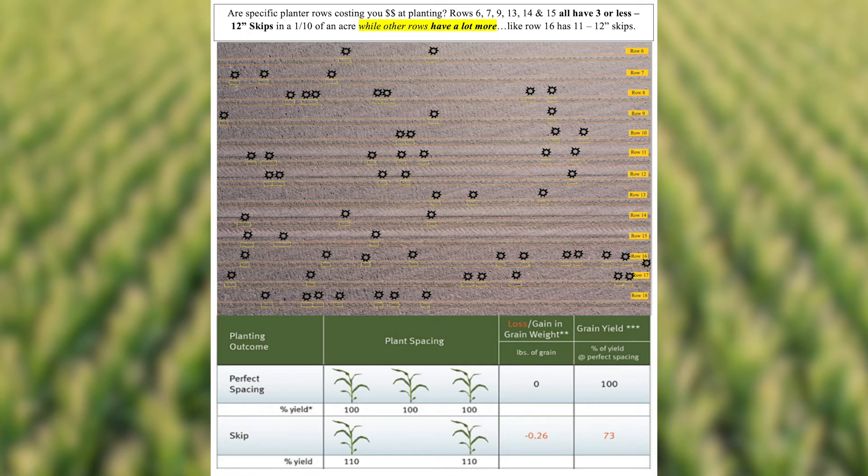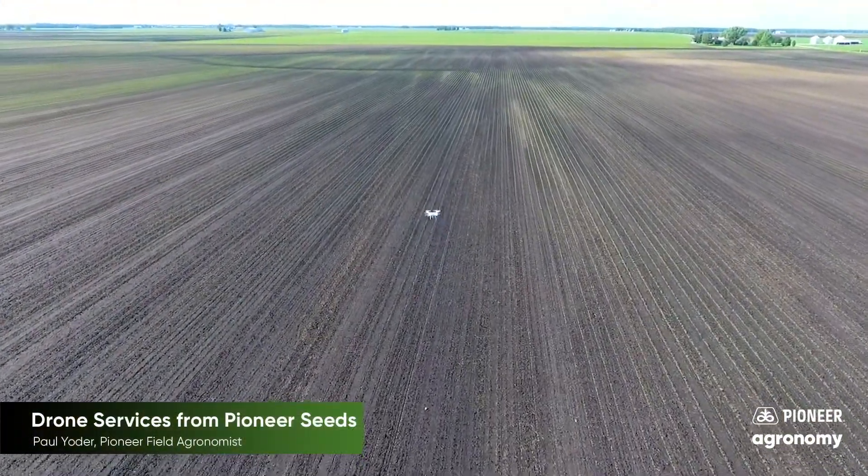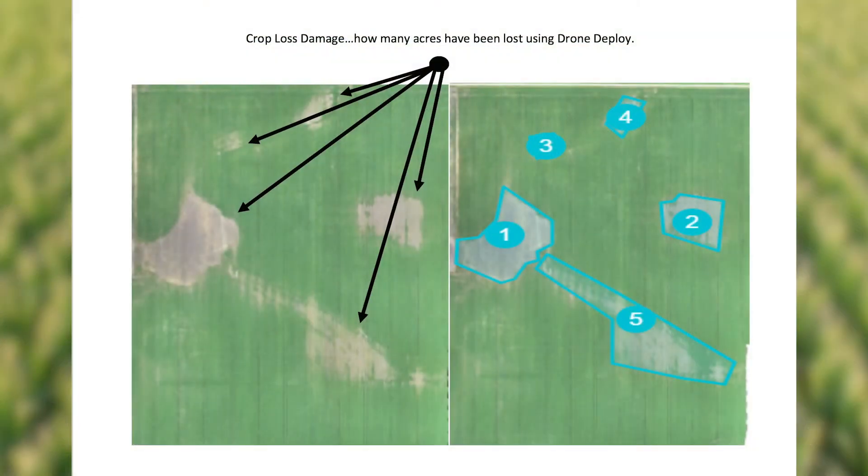Once we get past that V4 to V5 stage and the crop continues to grow and get taller, we have another service that we are licensing called Drone Deploy. Drone Deploy is another fantastic service that we are able to utilize with this drone — we can fly your crop, giving you that 30,000 foot view.